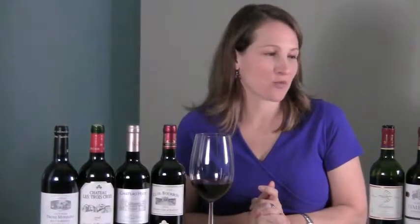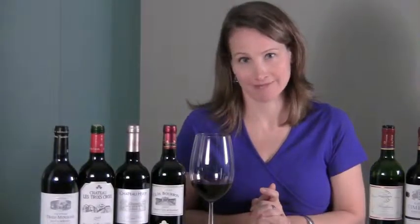So please give some affordable Bordeaux a try. We promise these are wonderful wines to have on your dinner table all year long. Cheers.